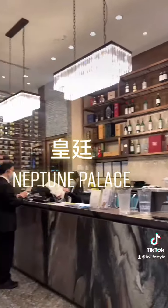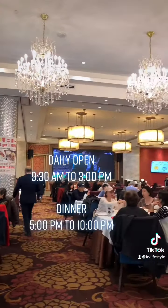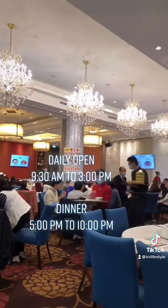Welcome to Wong Ting Neptune Palace. What time is it? It's dim sum time — yum cha la.